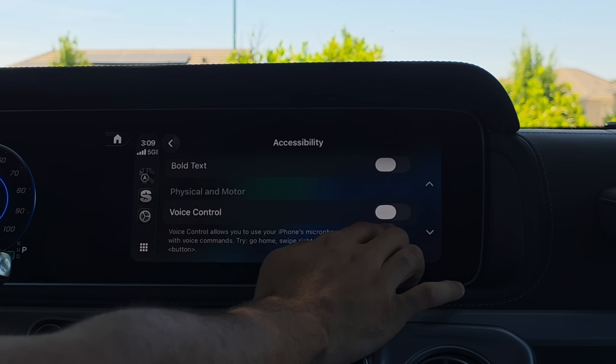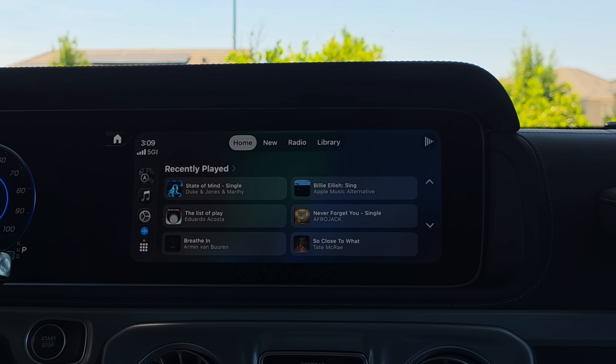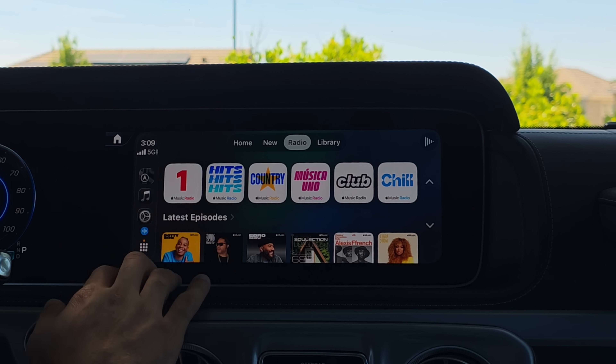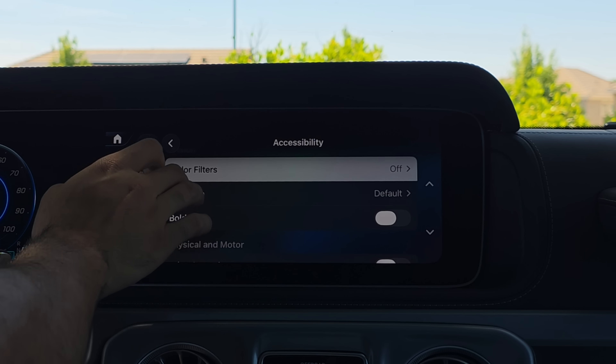To give a quick example, I'm going to enable voice control. Once the microphone turns blue: 'Open Music.' And it immediately just does it. Then anything you see on the screen, just say 'tap' and it will tap on it. So if I say 'Tap Radio,' it just does that — just like that. It's pretty quick and responsive too, I'm actually very surprised. I'm going to go ahead and disable that now.